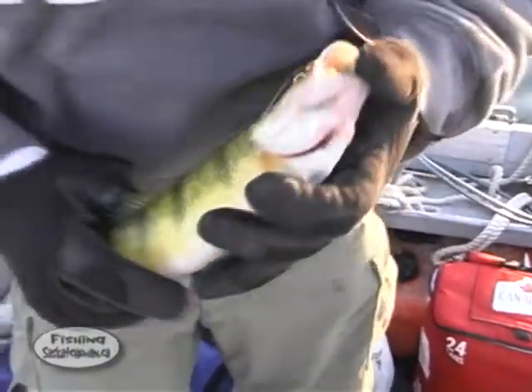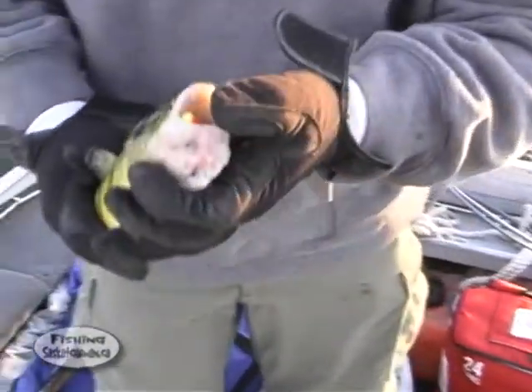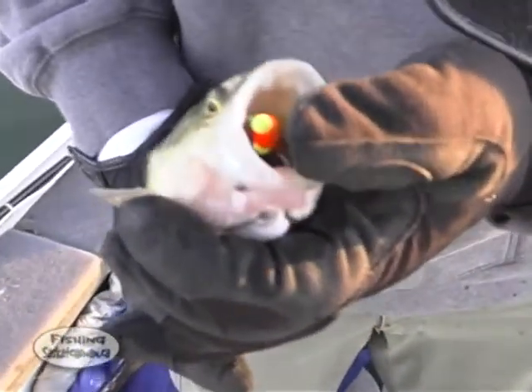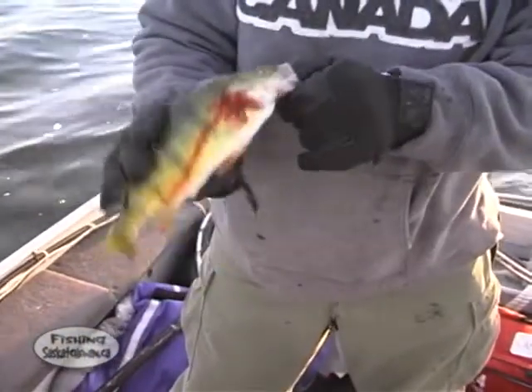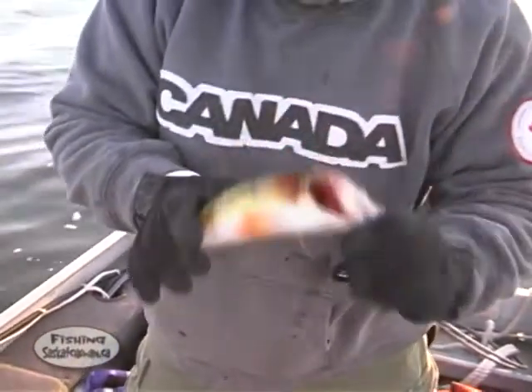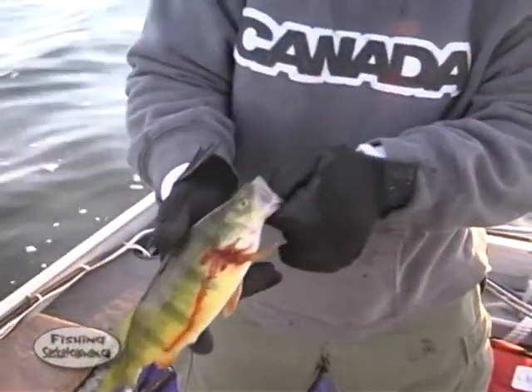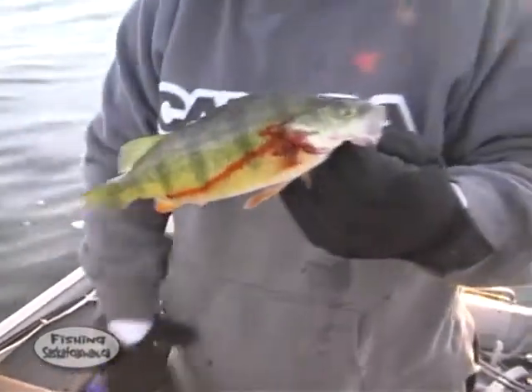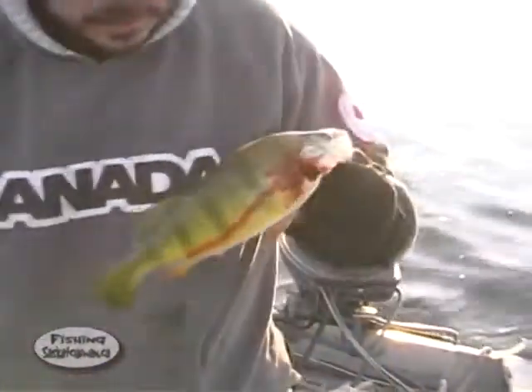Good size. He just inhaled that hook. He swallowed it really deep and was hooked very, very badly. Even here at Blackstrap when we're using barbless hooks, he had it so deep. You can see he's damaged. If I put him back, he'll probably not survive, so we're going to throw him in the live well.